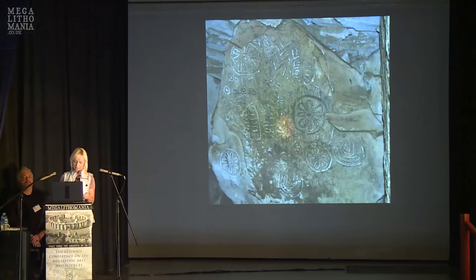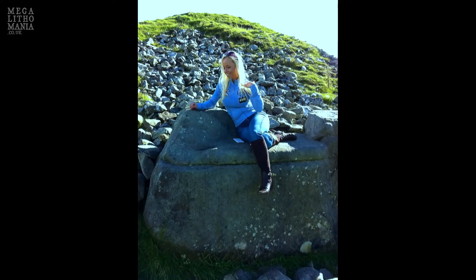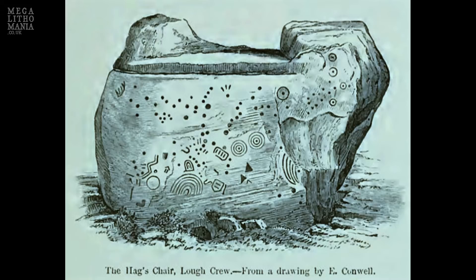All four of the sites I mentioned have a lot of similarities, such as their alignments. Both Lough Crewe's Cairn T and Newgrange have illumination in their passages — Newgrange's occurring on the winter solstice. All four share similarities in their carvings. Near Cairn T is a chair called the Hag's Chair, which has some faded carvings. I pulled an old drawing off the internet to show them.